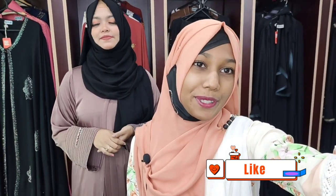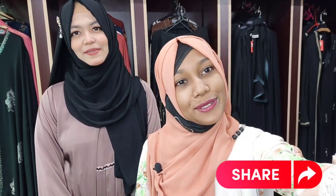Assalamualaikum everyone! I'm Sneha Afrin and I'm Toshifa. We're going to show you this new video. What are we going to do today? We're going to show you how to style your regular hair. So guys, let's start!